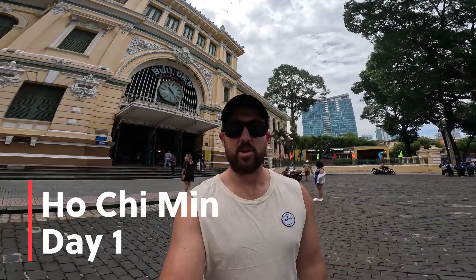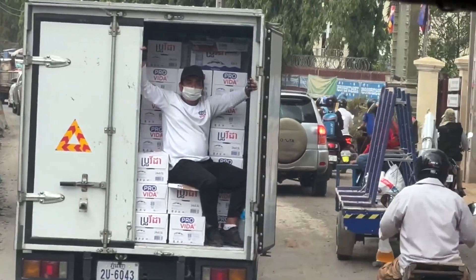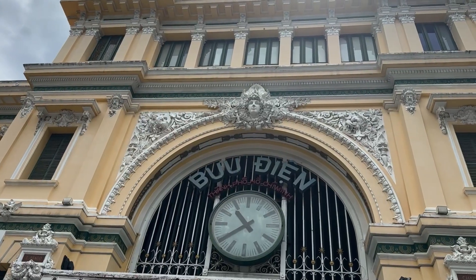We just got into Ho Chi Minh last night — had a bit of a long bus ride from Cambodia. We had a pretty chill night, got a massage, went out for a bit of dinner, and this morning we've come out for a bit of an explore. First up, we've come to the old Saigon central post office to have a look around.